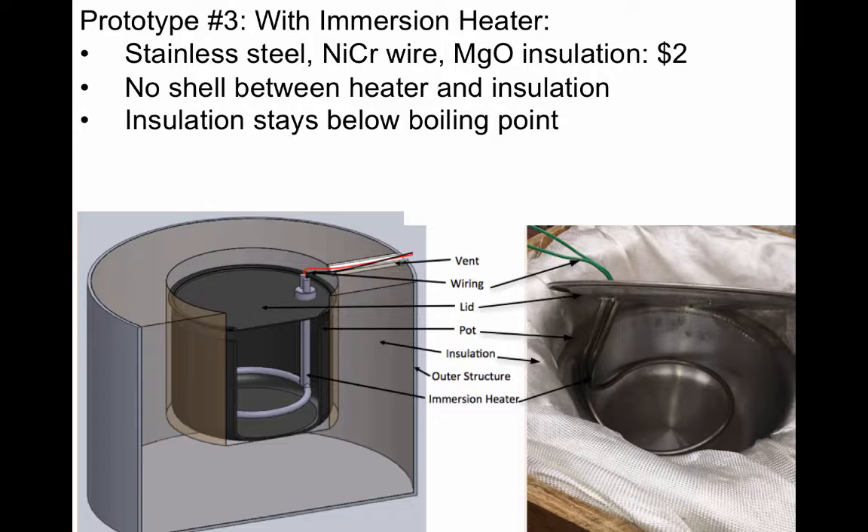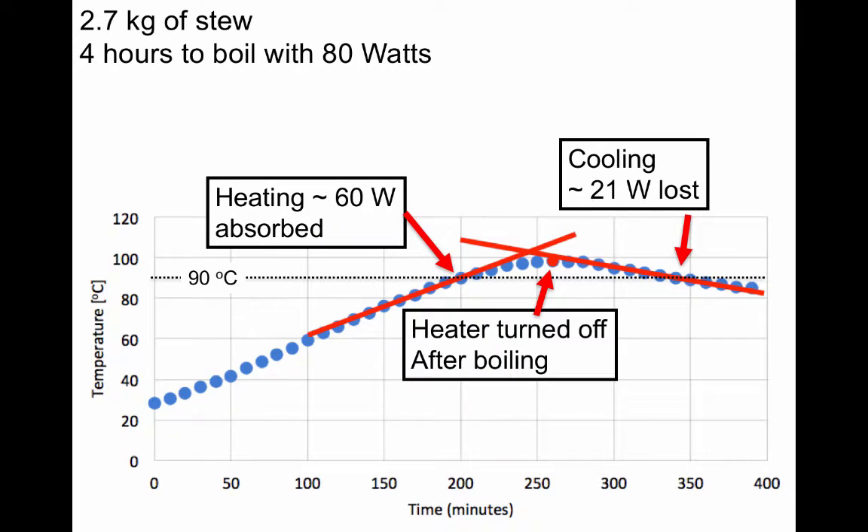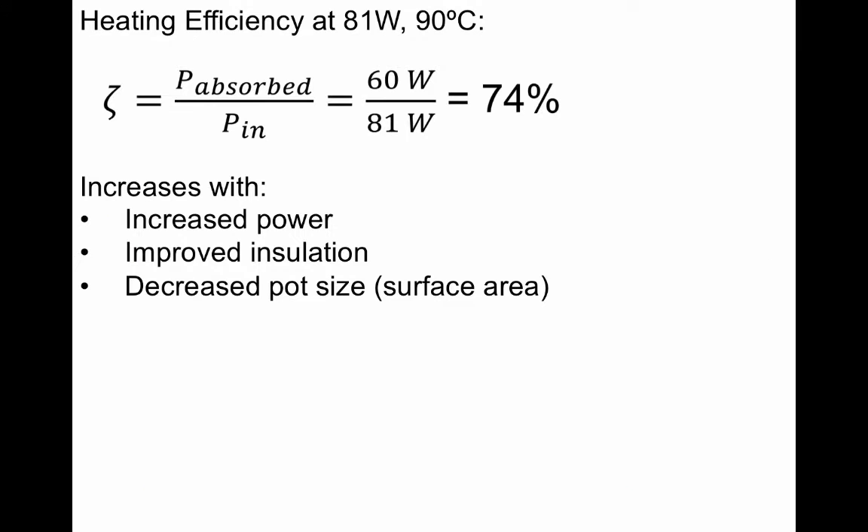Because the immersion heater is placed directly in the food, there's no need for an insulating wall between the pot and insulation — the pot you would have used anyway can be placed directly in the insulation. So the only expense, besides the solar panel, is that immersion heater, assuming you don't pay for the natural insulation. In our publication, we show heating and cooling data compared to our model, and yes, the technology works very well.